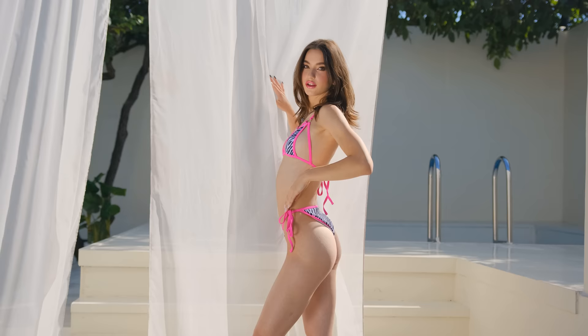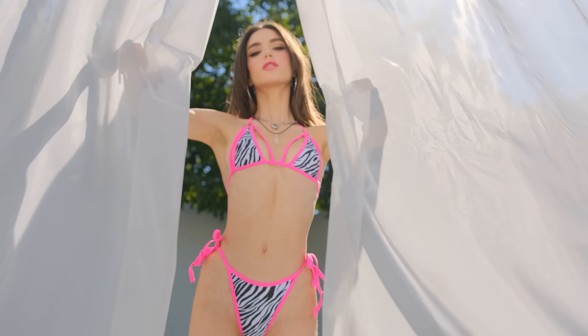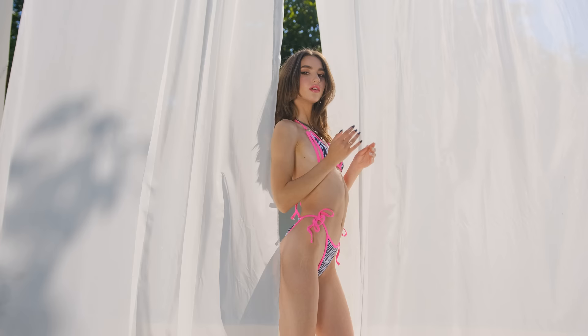It proudly showcases a zebra print with contrasting hot-pink accents. Just like the first ensemble, we are definitely not sparing any fabric here — the overall look is nothing short of breathtaking, exuding a blend of sexiness and playfulness that is bound to captivate all eyes.